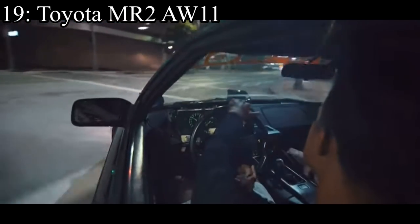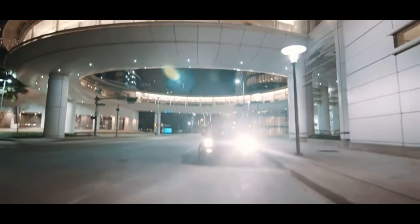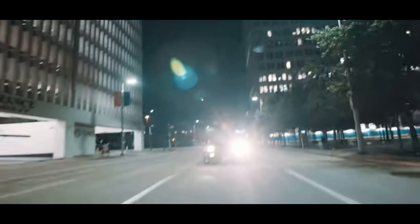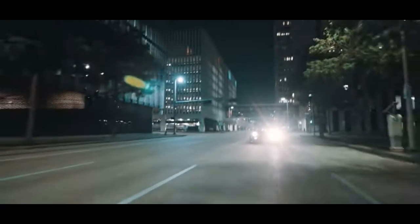Number 19 is the Toyota MR2 AW11, or first generation. It comes with a 1.6 liter inline four that makes 143 horsepower. This puppy was mid-engined, just like every single MR2 out there. That's the reason why they're called MR2 — mid-engined, rear wheel drive, two seater. And they have the worst snap oversteer known to man.